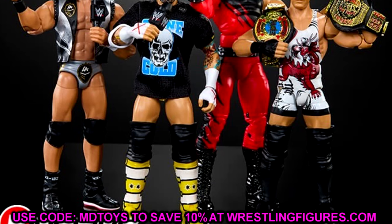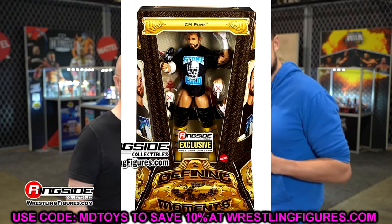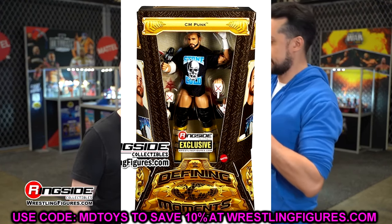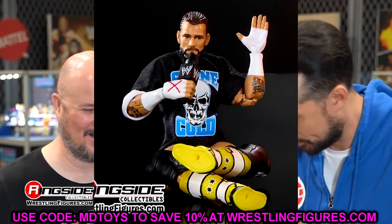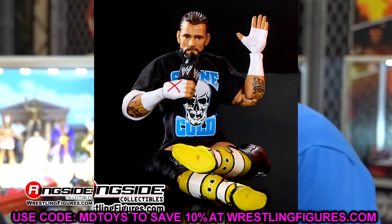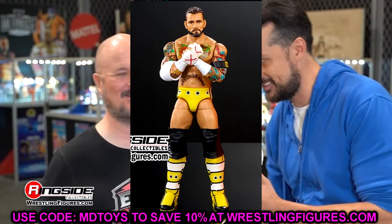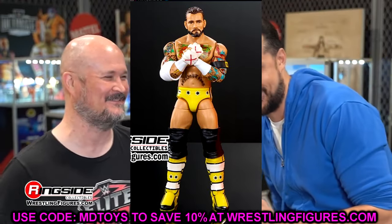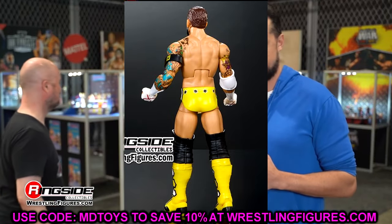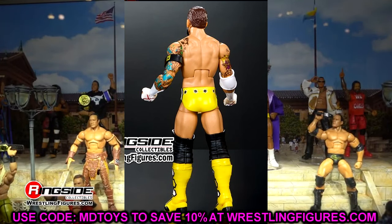We'll start off with the Pipe Bomb CM Punk — a true defining moment right here and a perfect inclusion for this line. We did see this figure back at WrestleMania 40 on display and it looks pretty decent. In the packaging I think it looks really good — on card it covers up some of the issues. It comes with a Stone Cold t-shirt and all the classic Defining Moments packaging.